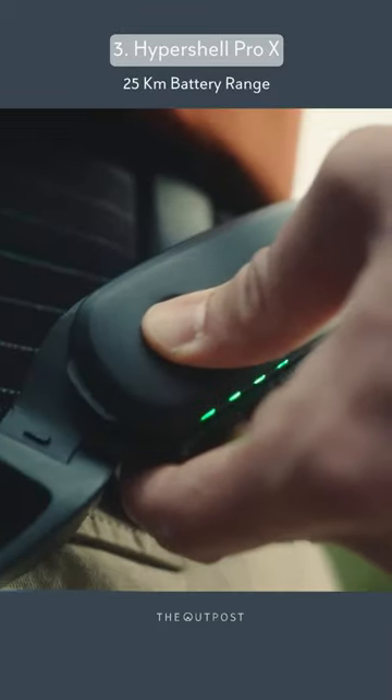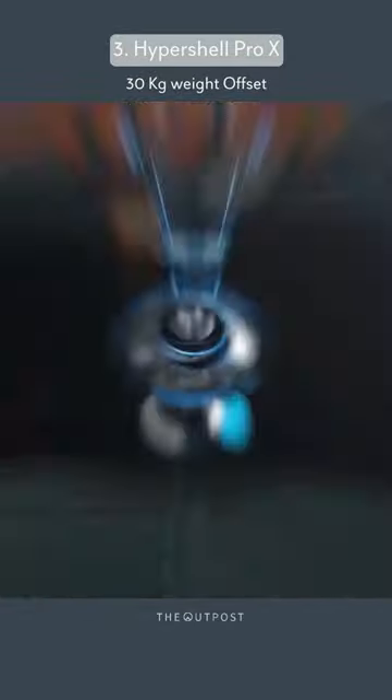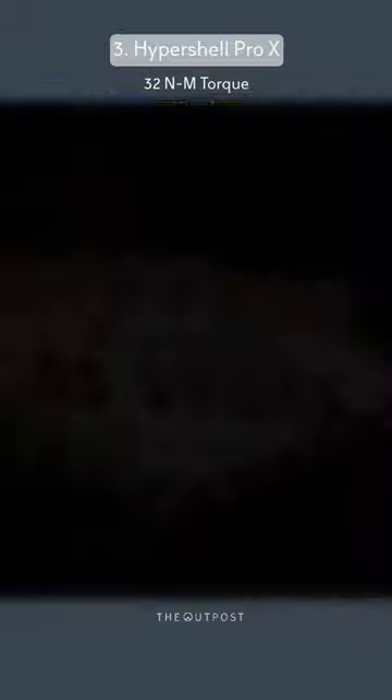For the adventurers, the Hypershell Pro X at $799 is a game-changer. This exoskeleton, powered by an 800-watt motor and AI motion engine, adapts to your movements. It offsets up to 66 pounds, transforming hiking and running experiences by enhancing your natural abilities.